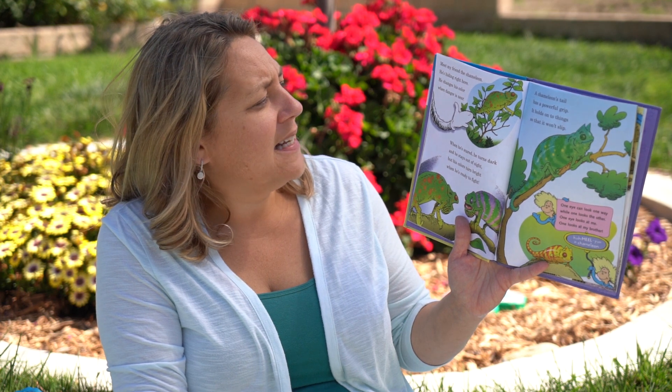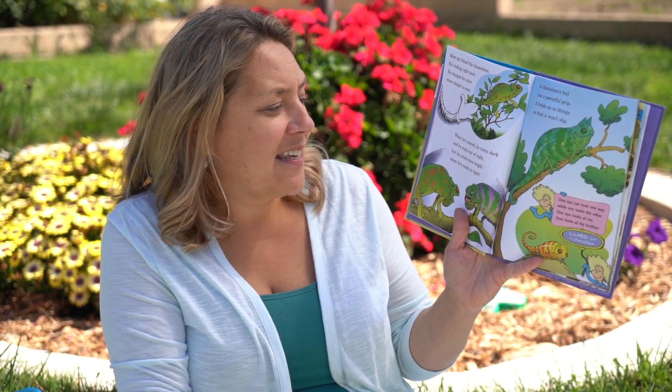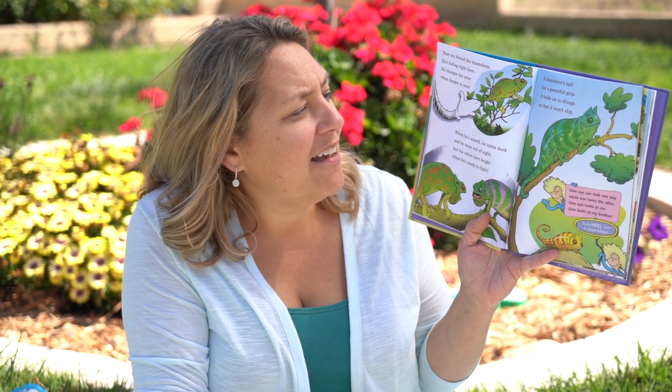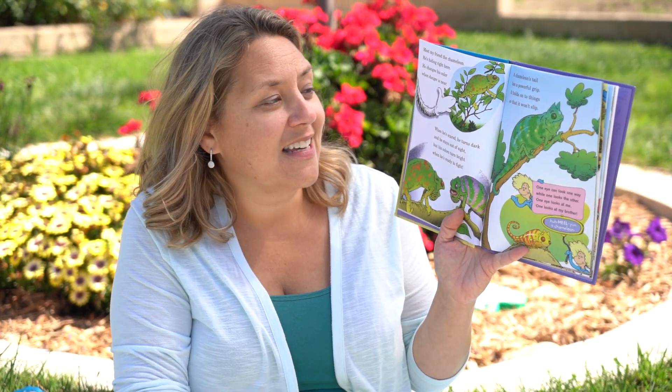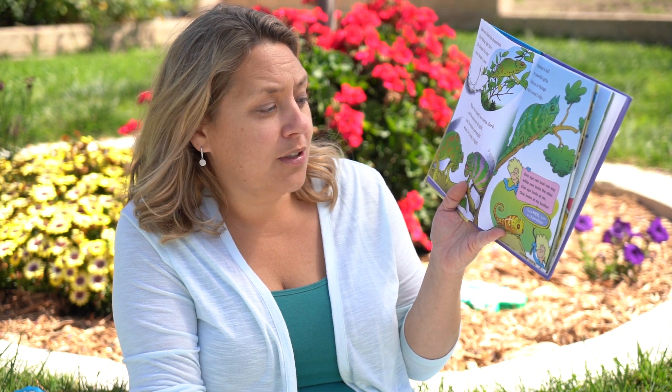Meet my friend the chameleon. He's hiding right here. He changes his color when danger is near. When he's scared he turns dark and he stays out of sight. But his colors turn bright when he's ready to fight. A chameleon's tail has a powerful grip. It holds on to things so that it won't slip. One eye can look one way while the other looks the other. One eye looks at me. One eye looks at my brother.